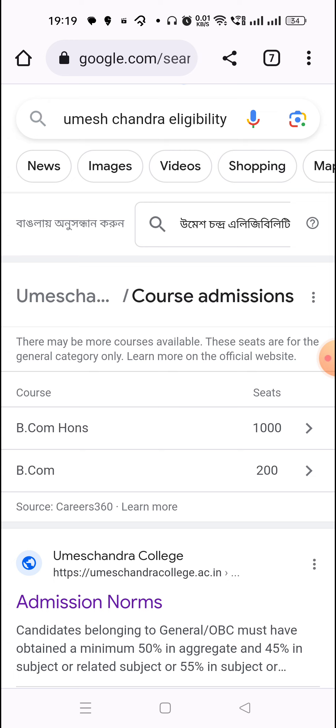You will need the best percentage. Because this is a very special college, this college is known to be a good college.